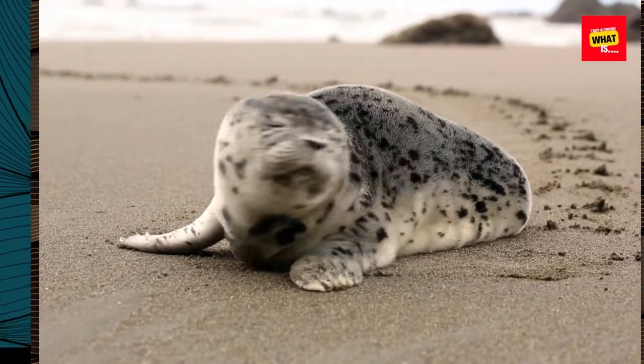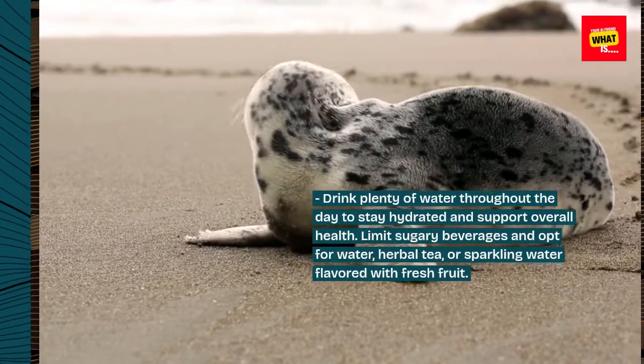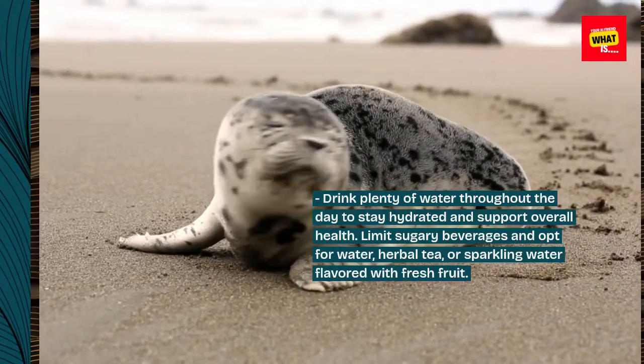11. Stay Hydrated. Drink plenty of water throughout the day to stay hydrated and support overall health. Limit sugary beverages and opt for water, herbal tea, or sparkling water flavored with fresh fruit.